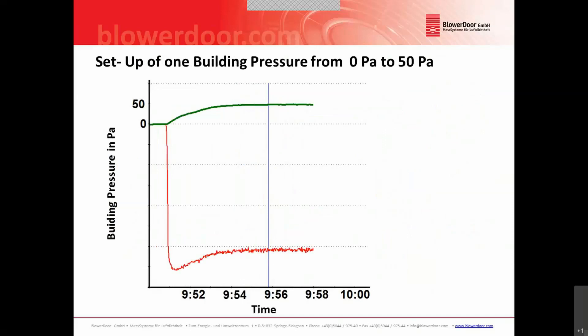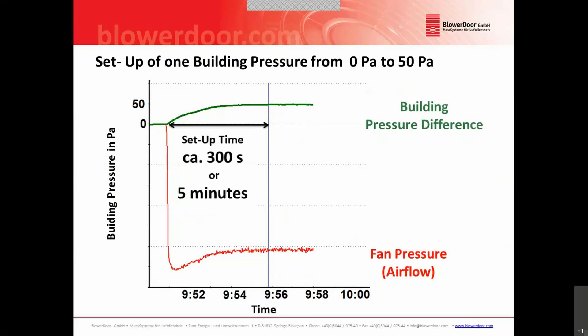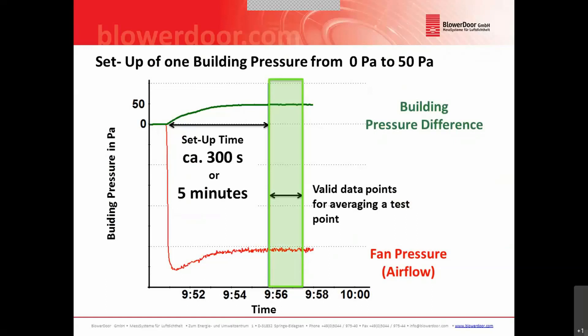If we have a closer look and take out only one test point, we can see the following: this is a setup from zero pascal to 50 pascal building pressure difference. In green you see the building pressure difference; in red you see the airflow or fan pressure. We can see two different phases of this test point. The first is the setup time — the time that the building needs to reach a stable and constant building pressure. In this example we need 300 seconds, or five minutes, for one test point before it reaches a stable plateau. After that point we can start to take test data.